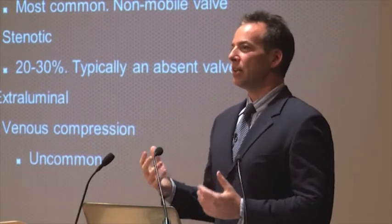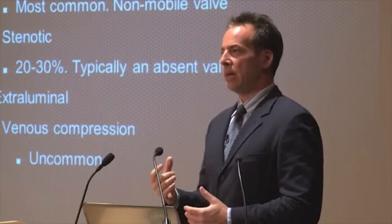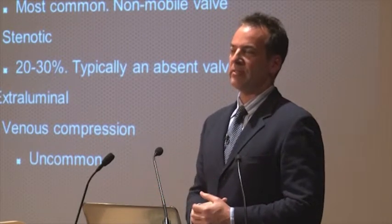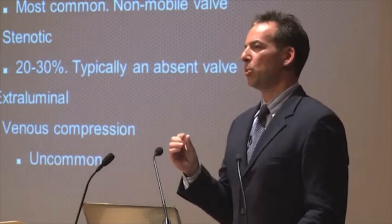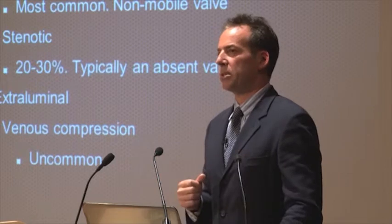What is not as common, and something we actually don't have a great treatment for, is a narrowing. And that narrowing, interestingly enough, occurs when there is no valve. It's almost as if there's a developmental problem where the valve doesn't develop normally, nor does the vein where the valve should be — so it's very small. It creates a stenosis, and we see that in 20 to 25% of patients.